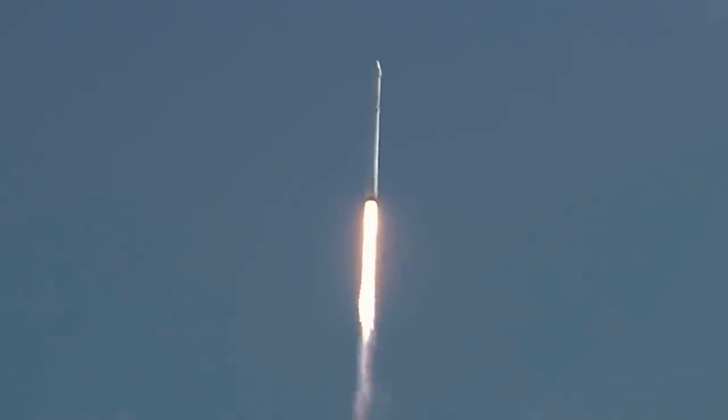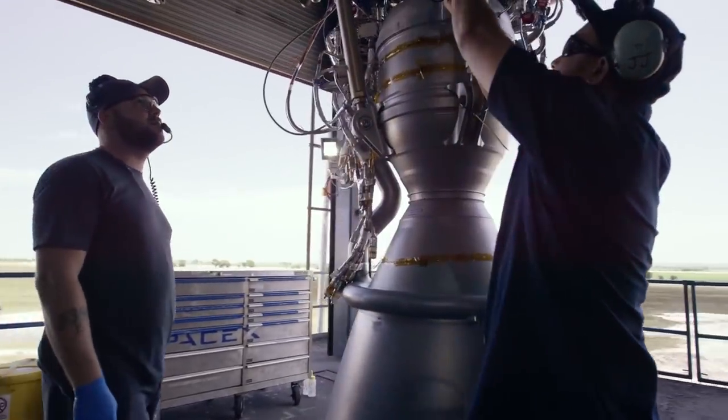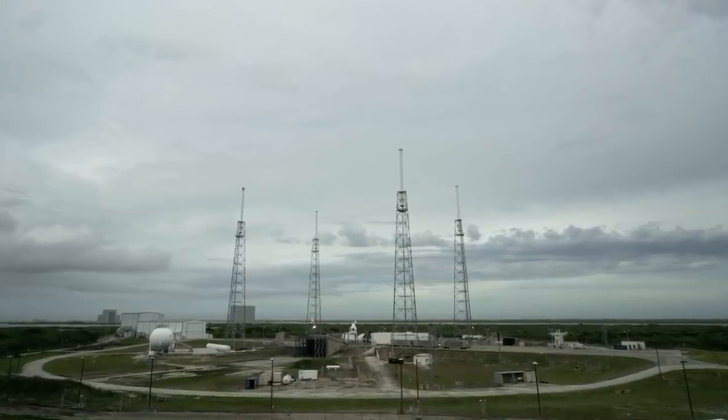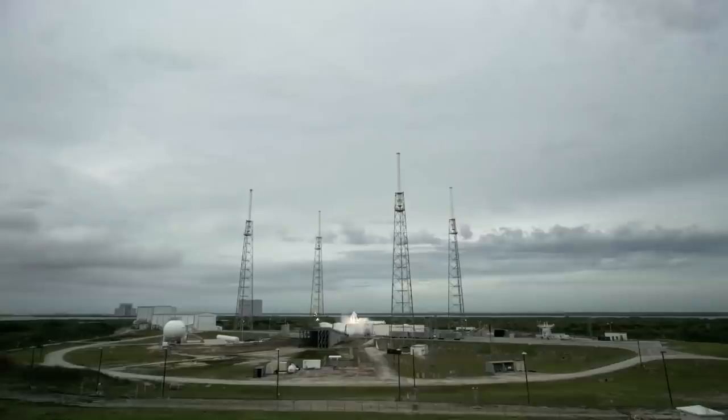While SpaceX continued launching NASA's CRS missions with Cargo Dragon, they moved closer to their next major milestone of launching American astronauts on an American rocket from American soil. First, SpaceX would need to complete a series of tests and demonstration missions with the Block 5 Falcon 9 and Crew Dragon. About a year after the Dragon was unveiled, SpaceX conducted a pad abort test to validate the new launch abort system. Inside there was also a test dummy embedded with a suite of sensors, but the primary objective was to capture as much data as possible about the Super Draco's performance.